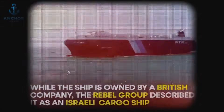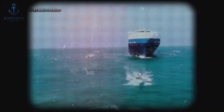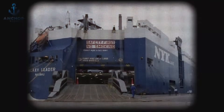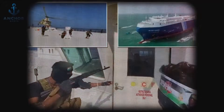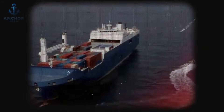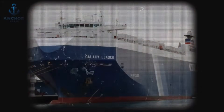However, the hijacking of the Galaxy Leader by Houthi rebels in November 2023 showcased a scenario where even well-prepared defenses could falter. Strikingly, this attack came from the air — a method so unconventional in maritime piracy that the crew was unprepared to implement their standard countermeasures effectively. The Galaxy Leader, primarily used as a car carrier, was empty of vehicles at the time, indicating that the hijacking was not for cargo theft but was driven by political motives. Since the hijacking, the Houthi rebels have anchored the Galaxy Leader in a bay off the Yemeni coast, transforming it into an unlikely tourist attraction and propaganda tool.